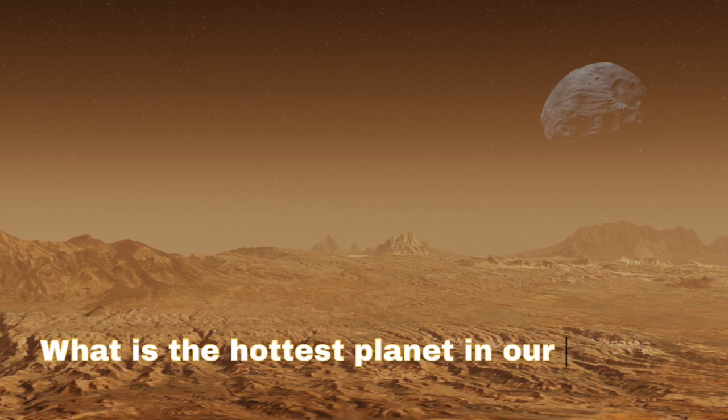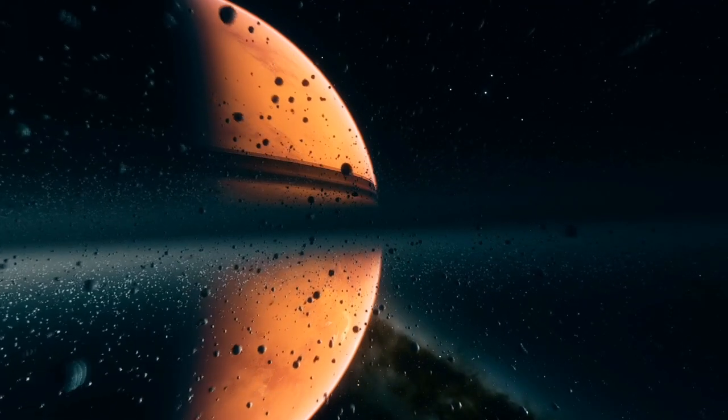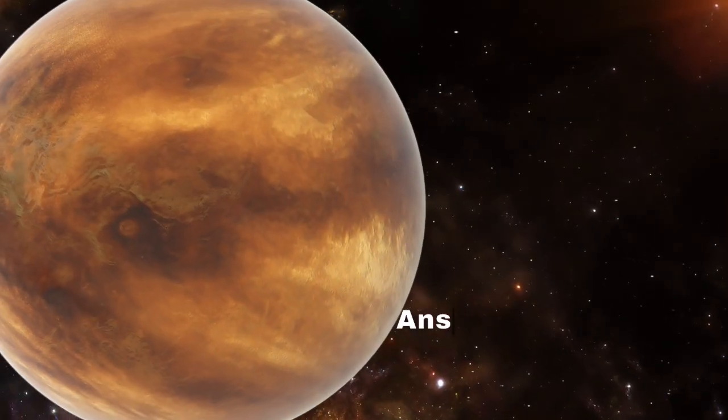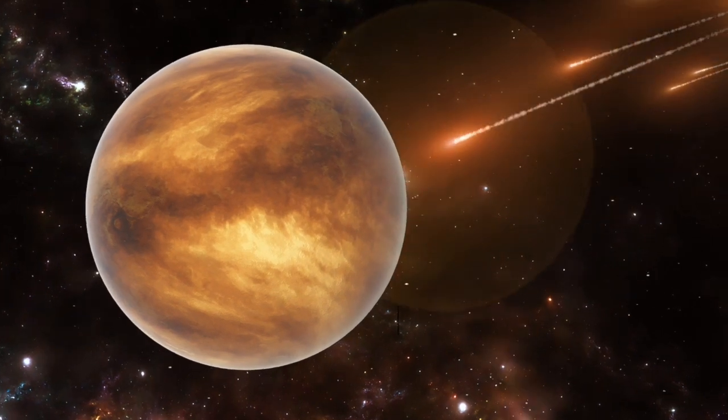Question 1: What is the hottest planet in our solar system? Answer: Venus.